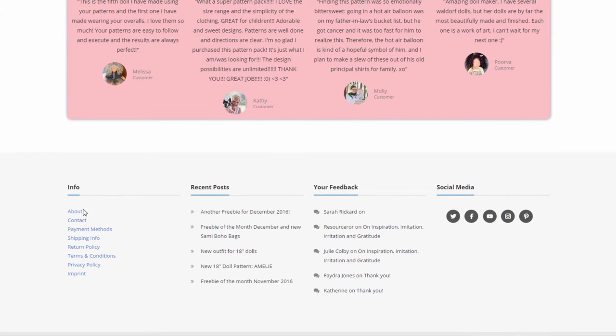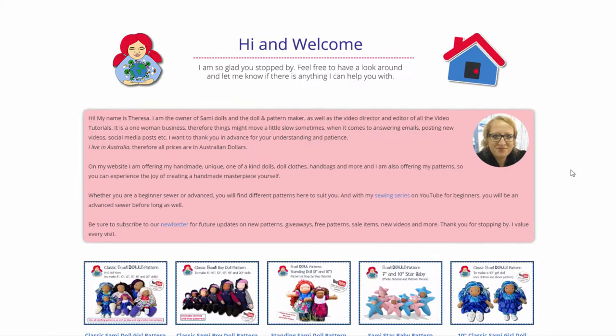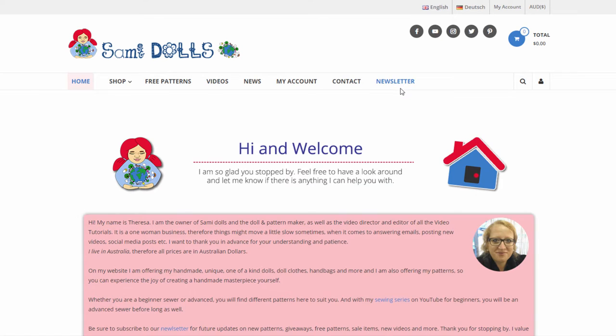Then we can have a look at the about, contact, payment methods, etc. — you can have a click through here. Then we have some recent blog posts and your feedback, and all the social media buttons are up here. If you want to subscribe to the newsletter you can do so here, so you can stay up to date with the latest videos and new pattern releases, coupon codes, giveaways, etc.